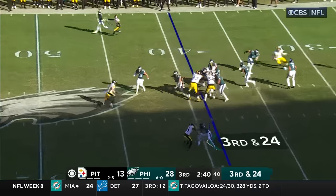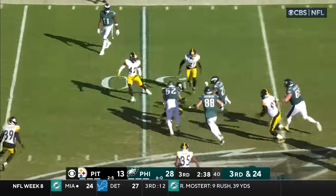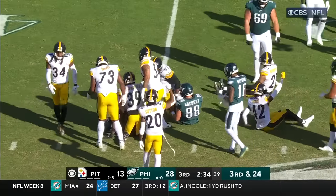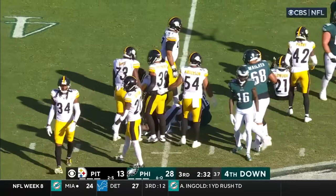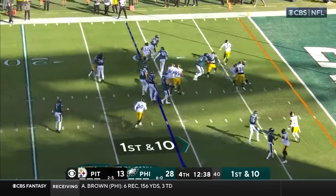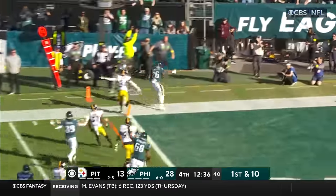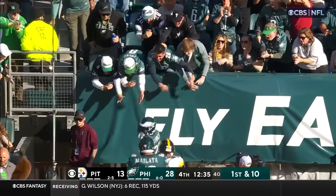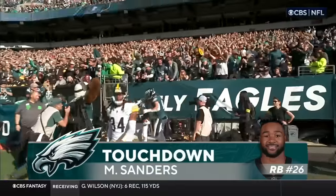Third and 24, Sanders even gets some yardage — that's a field position play. Running behind Jason Kelsey, this is their first snap in the red zone today. It's Sanders to the five, to the end zone — touchdown, Philadelphia. Miles Sanders running from 11 yards out.